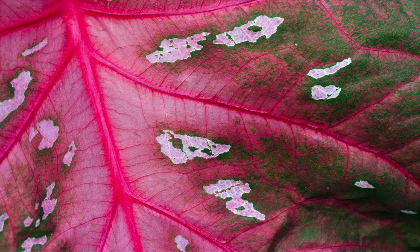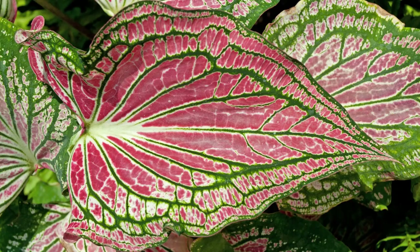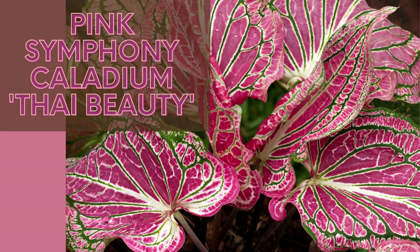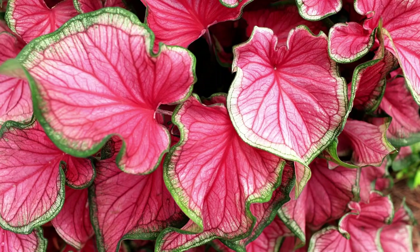We're going to start with the caladium plant, which is also called the elephant ear or angel wings. One of my favorites is the Pink Symphony or Caladium Thai Beauty — this one is stunning. It has a bright shade of pink with pink veins and a dark shade of green. The Carolyn Horton Caladium is also beautiful with its green border, dark pink veins, and splotches of light pink and white in the center. Florida's Sweetheart is mostly pink with deeper pink veins and green edges, and she is just stunning.